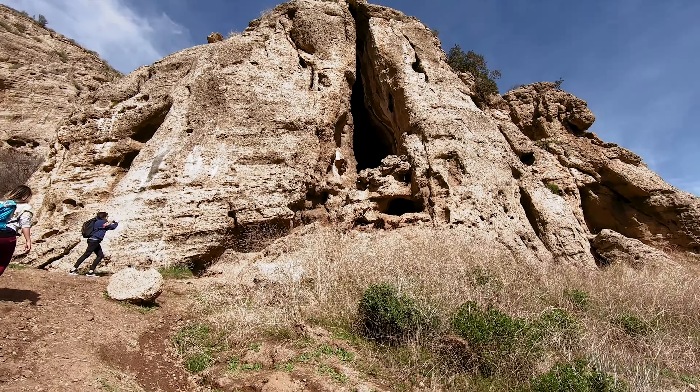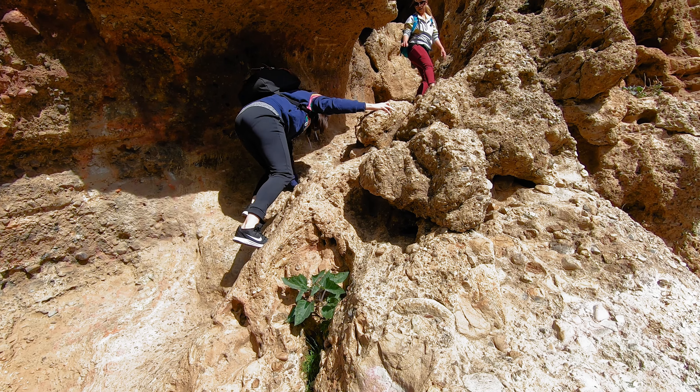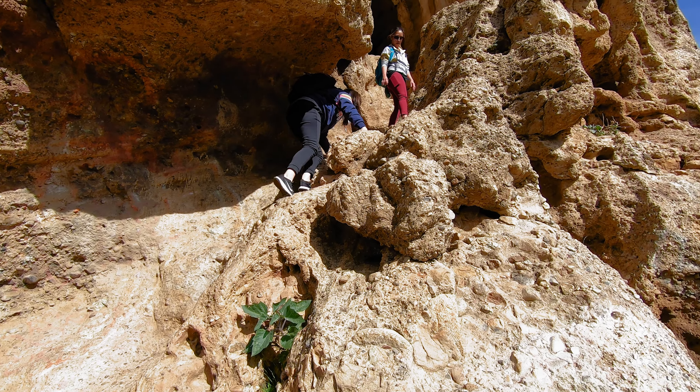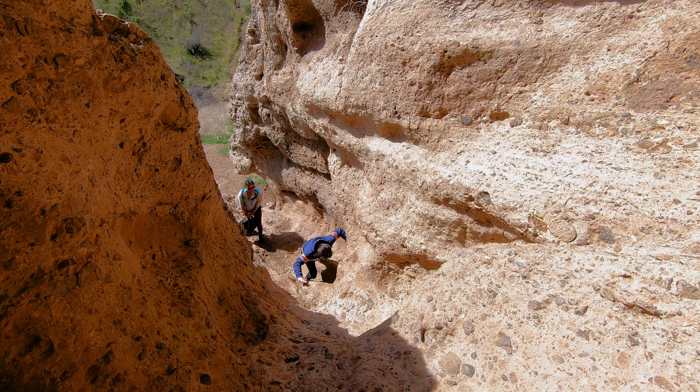Here you will find yourself at the opening to the Cave of Munits. There is a pretty solid little rock climb to get into the cave, but luckily all three of us have a lot of rock climbing experience, so it wasn't too tricky.